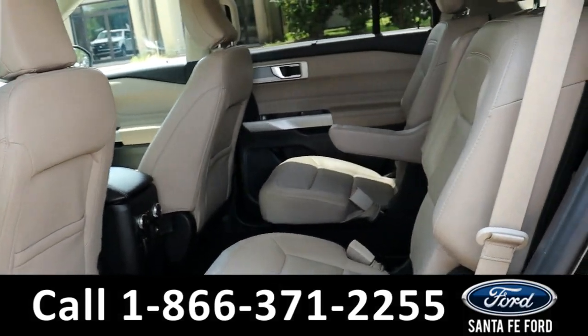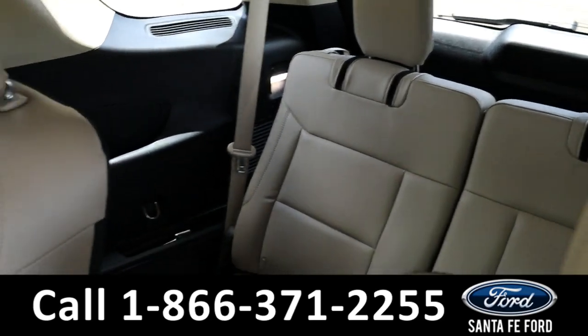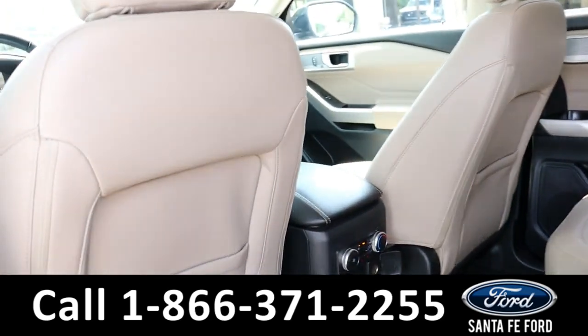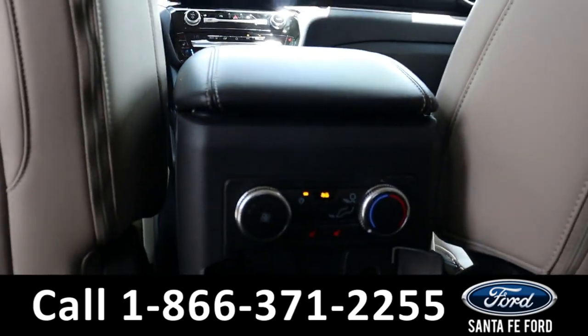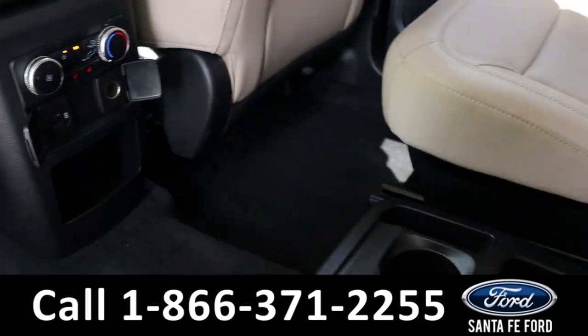Heading into the back, the second and third row allow for four additional passengers. Back here it has rear climate controls, charging ports, and cup holders.